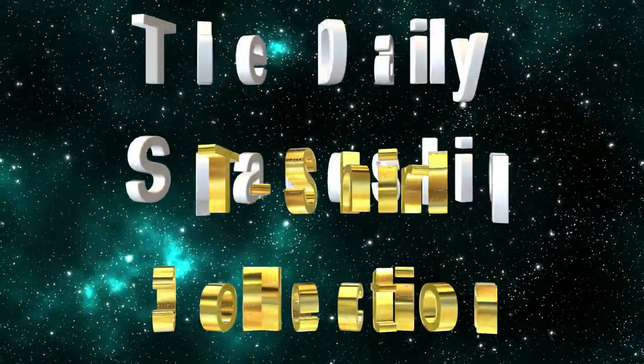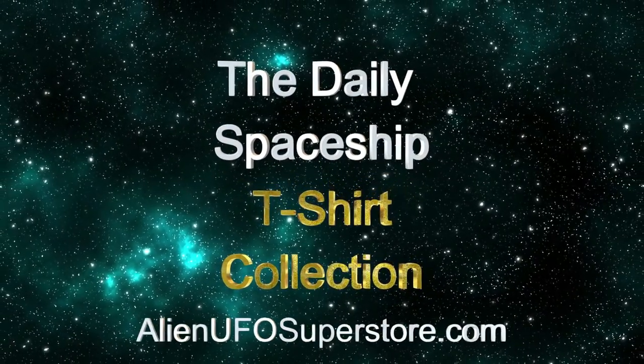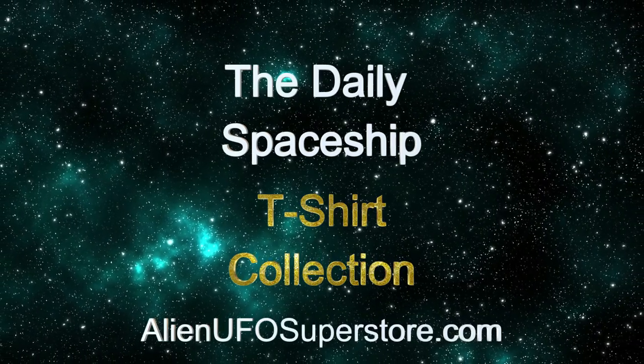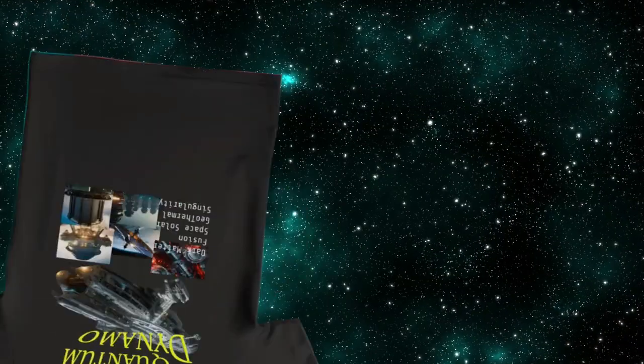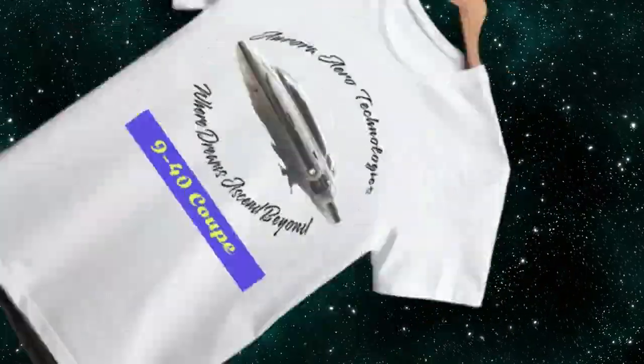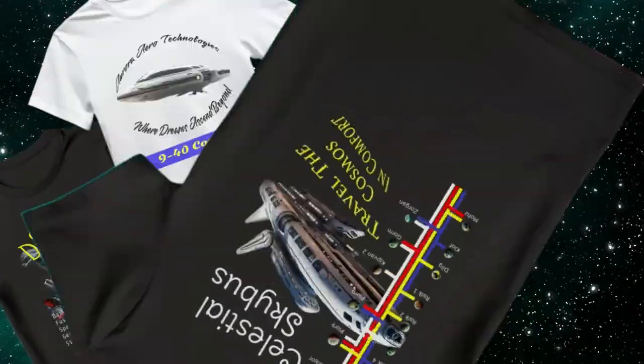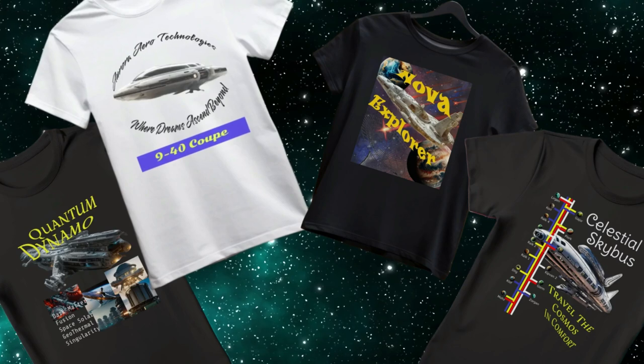Calling all space enthusiasts! Get ready to embark on an adventure like no other with the Daily Spaceship T-Shirt Collection. From the legendary Quantum Dynamo to the 940 Coupe, including the Nova Explorer and Celestial Sky Bus, we've got your favorite ships in the fleet as part of the ever-growing collection.